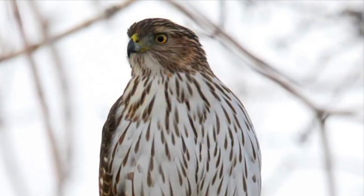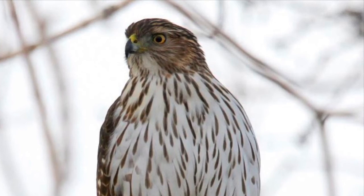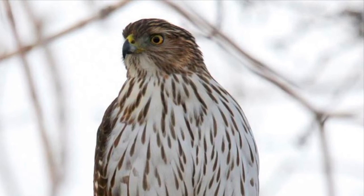Cooper's hawks, also known as a raptor, can be found in our willow shrubs resting, feeding, and even nesting. This is one of the most common raptors seen on the preserve.